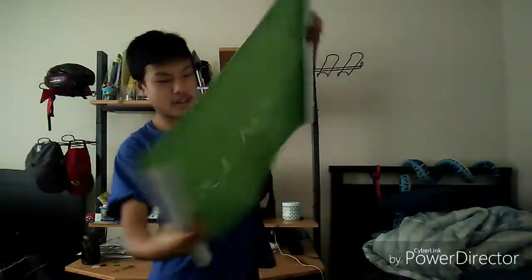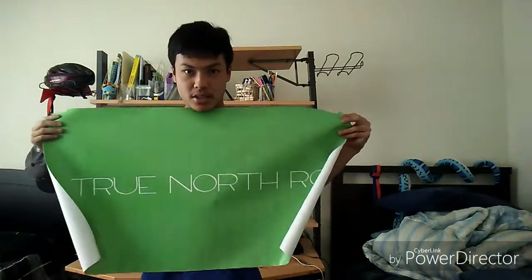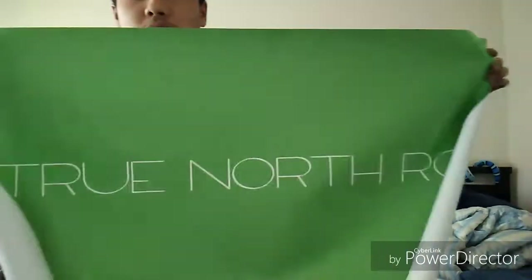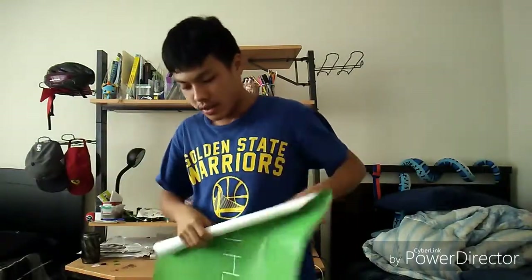I can't roll it all the way because this thing is pretty darn big. There it is — I got this official logo banner from him. This is actually my first time to ever win a giveaway, and I'm happy for that. But the real question is: where am I gonna put it? That's something I need to figure out.